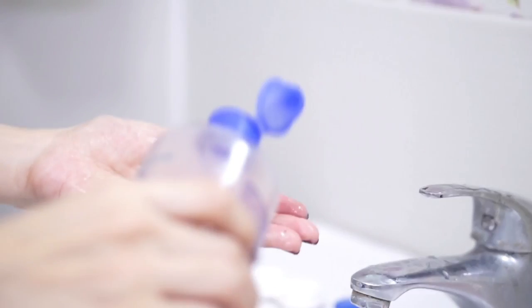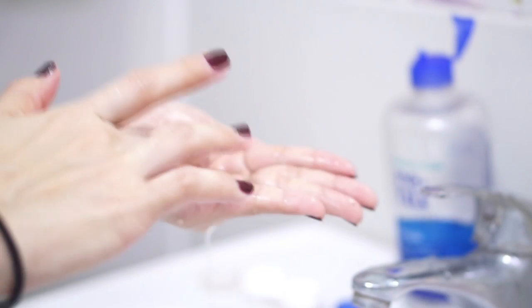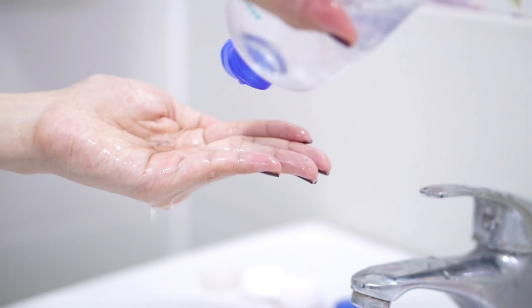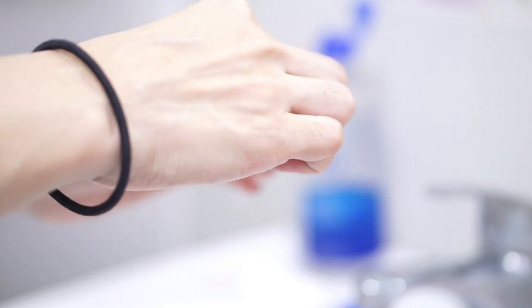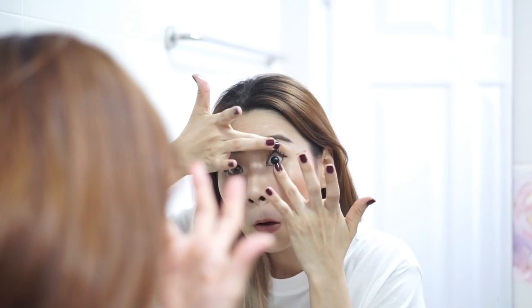After I finish my makeup, I put on my contact lenses. I'm not sure if this is normal for other people — I've seen some people put on contact lenses before makeup, but I prefer to put them on after. Just make sure your hands are really clean before you do this.